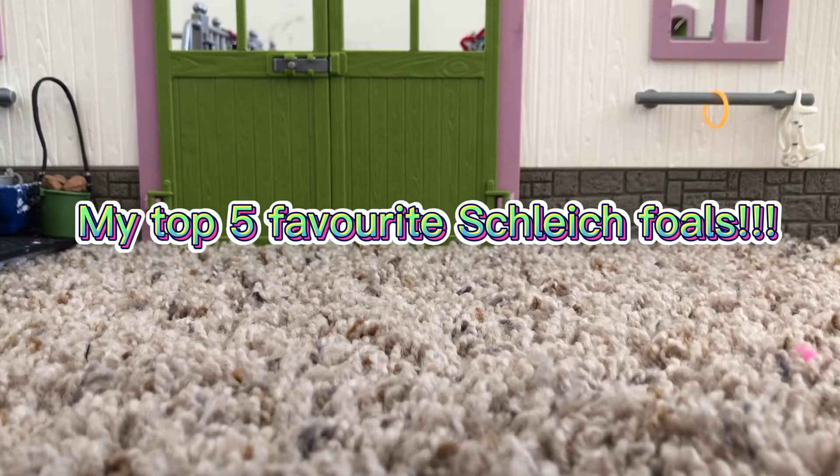Hey guys, welcome back to the channel. Today I will be doing a top 5 favorite foals — foals that I own — and I am so excited to show you guys these. Make sure to stay till the end to see my number 1, and we're just going to start with number 5.